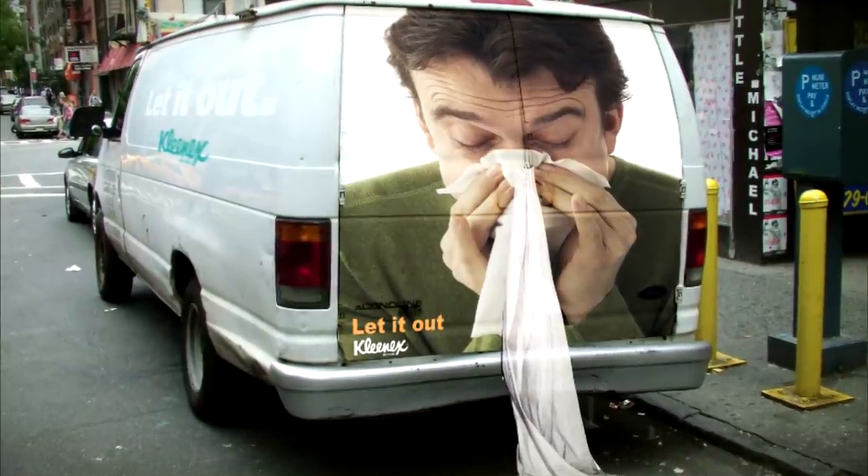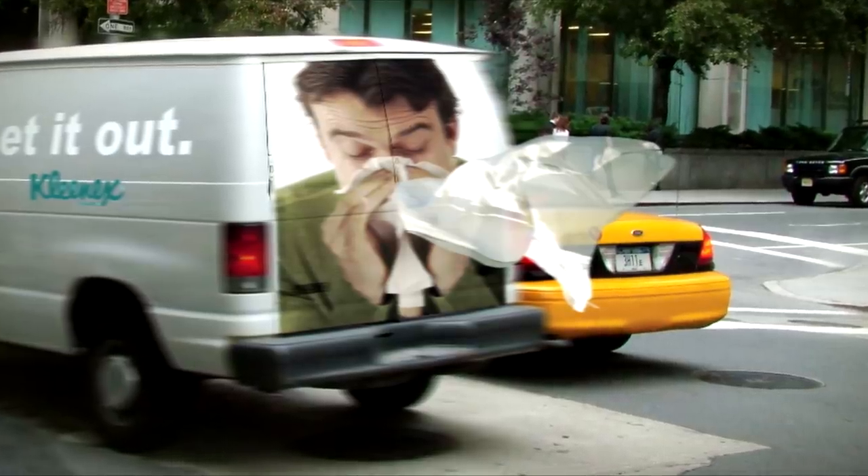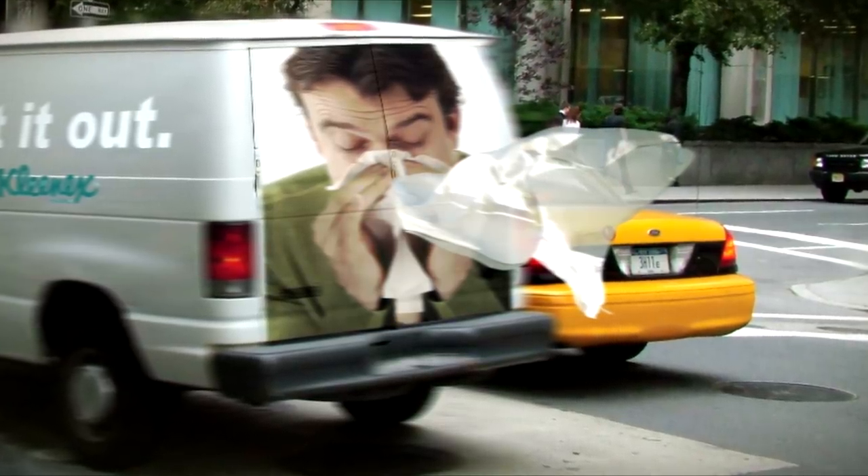A person blowing their nose isn't exactly a pleasant sight to see, but this marketing ploy by Kleenex definitely caught the attention of onlookers. This Kleenex van used a large piece of cloth to act as a tissue which would blow in the wind as it drove around.